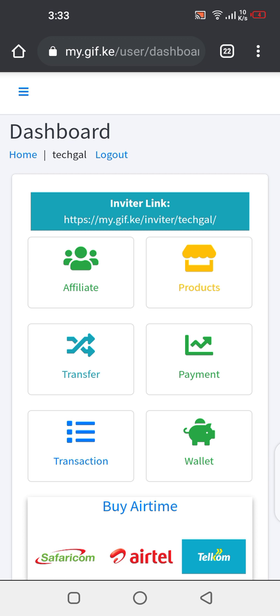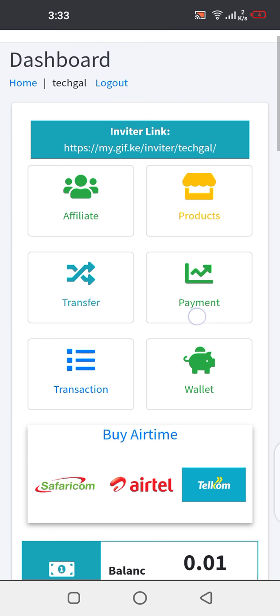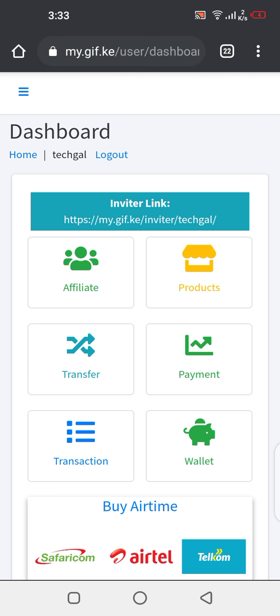I know it's interesting and maybe you're wondering how. So allow me to take you through the whole process. But first, maybe you're wondering: why should I buy airtime through a GIF account when I can still go to the kiosk and buy the same airtime?